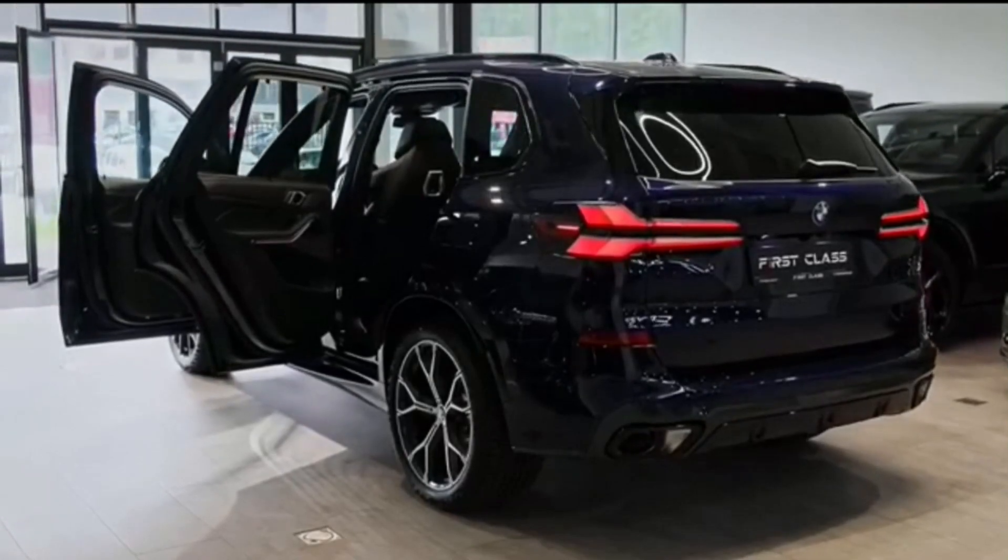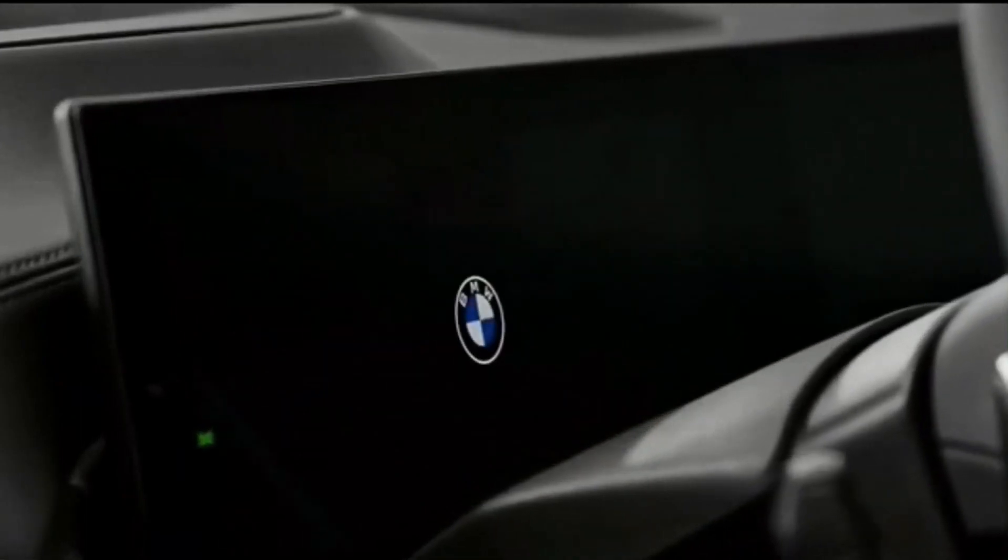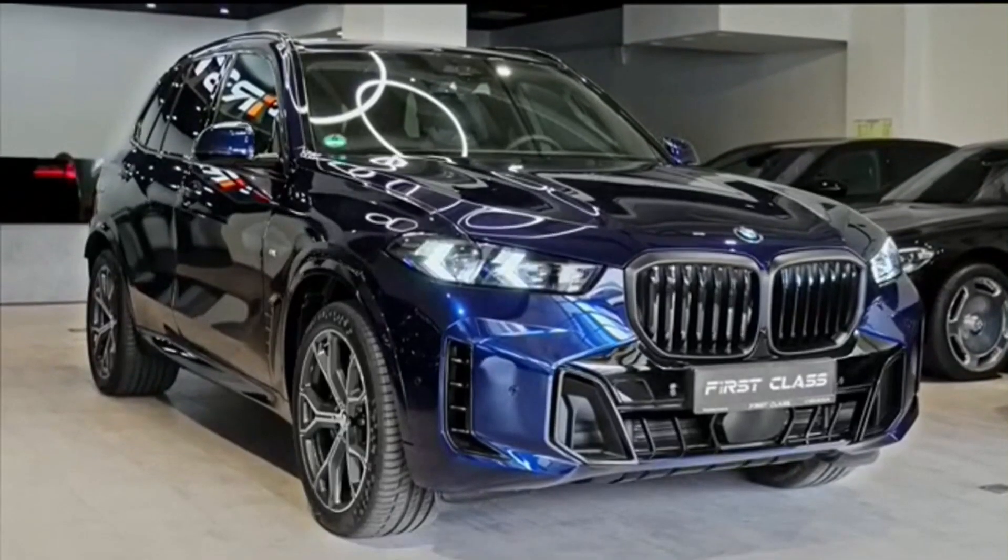What's new for 2024? BMW has sharpened the X5's exterior for 2024, including a revised front grille and bumper, new headlamps and tail lamps, and updated wheel designs.